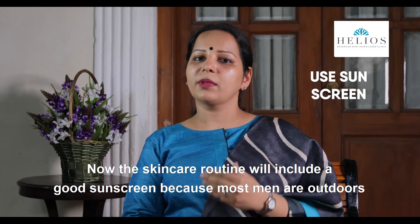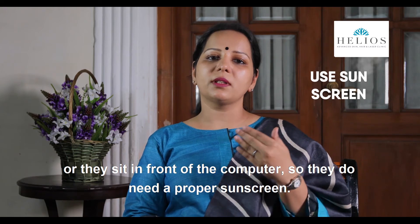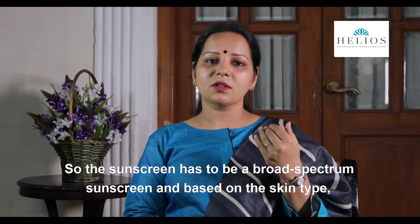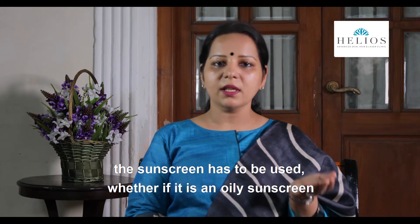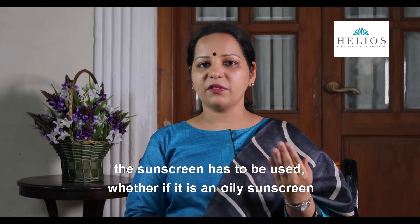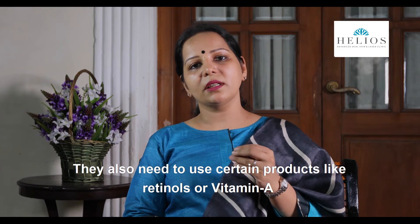The skin care routine should include a good sunscreen, because most men are outdoors or sit in front of a computer. The sunscreen has to be broad spectrum, and based on skin type — for oily skin, a non-comedogenic sunscreen would be preferred.